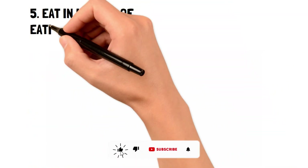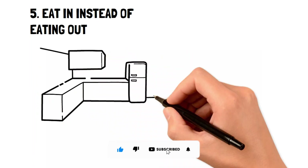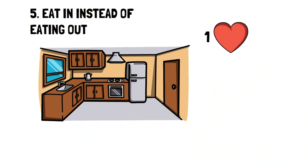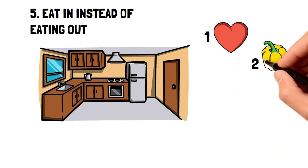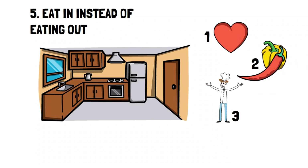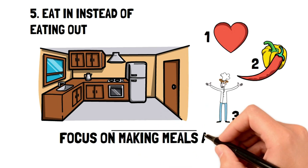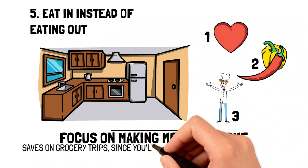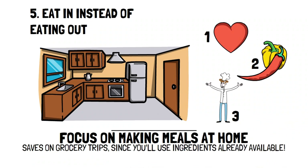Eat in instead of eating out. There are many benefits of eating at home instead of eating out. Firstly, the food is usually much healthier. Secondly, you can prepare meals according to your taste. Thirdly, you can learn an awesome and valuable skill, but arguably the most important is that it can help you save money. By focusing on making meals at home, you can save money on grocery trips since you'll be looking to buy specific ingredients and less budget-buster foods like chips, cookies and candy. So take the leap and learn to become an expert home cook.